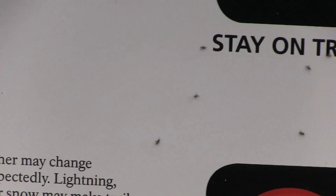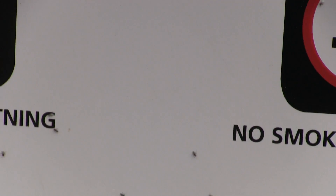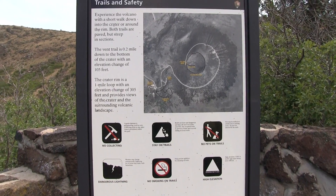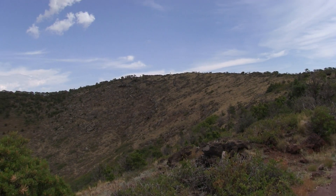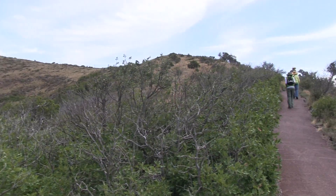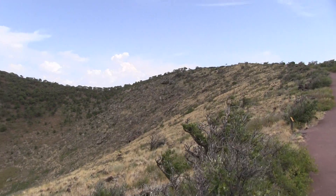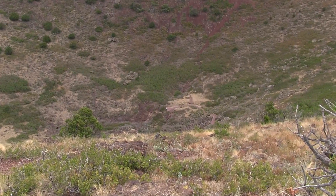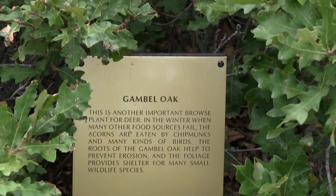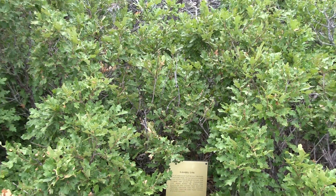The event trail is 0.2 miles down to the bottom of the crater. The crater rim is a 1-mile loop. The 1-mile loop includes 0.2 miles down to the bottom of the crater.